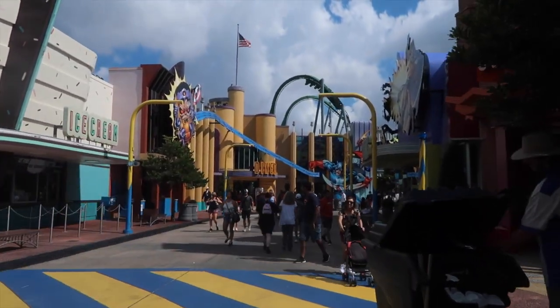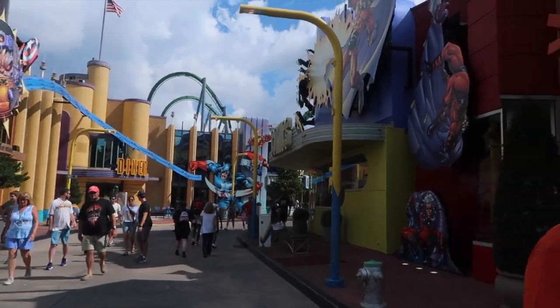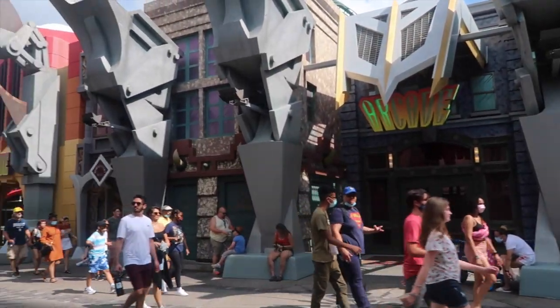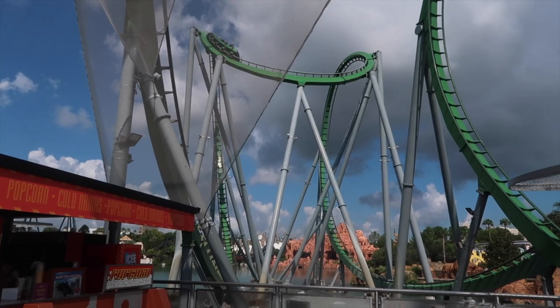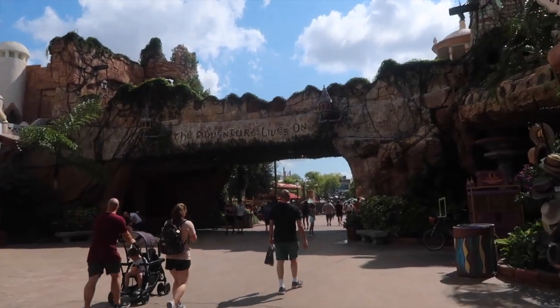Honestly, once again you can find a spot almost everywhere. If you like that character, go for it. If you like Captain America, you've got these guys over here. By Doctor Doom's Fearfall, you do have some random walls you can go with. By the Hulk coaster, you can stand right here and wait till the Hulk train is passing — get those roller coaster shots right here when it just shoots out.